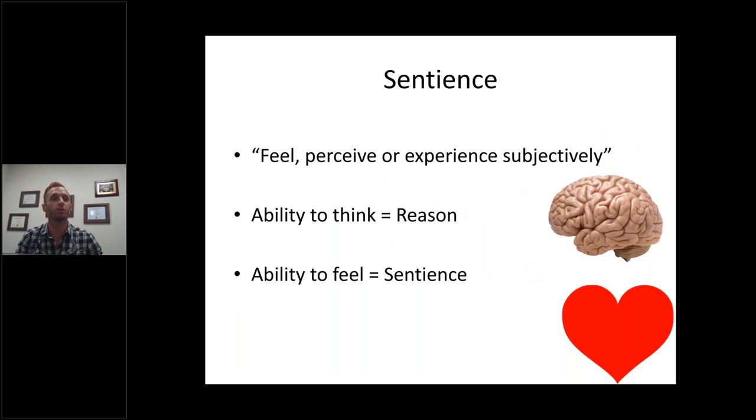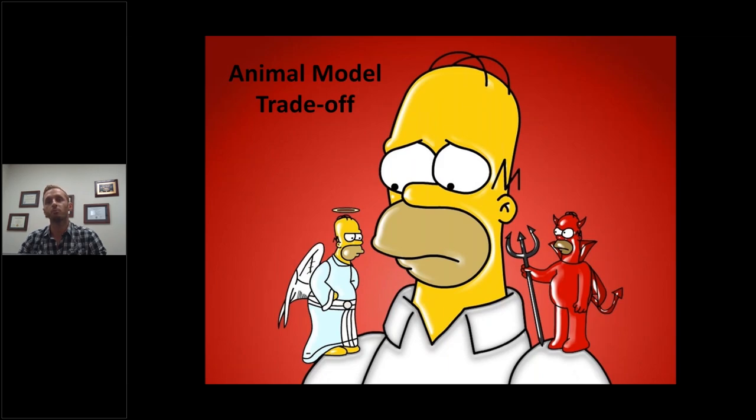Sentience is the ability to feel, perceive, or experience subjectively. The easiest way to think about it: the ability to think is reason, and the ability to feel is sentience. Whether a mouse can feel, we'll never really know for sure. The scientific community generally thinks invertebrates do not feel, or feel less than vertebrate species — which is why they are a good replacement. There's always a trade-off for animal models. The cons of using primates are generally ethical ones, so if we can get the same result using lesser-order species and fewer animals, we should.